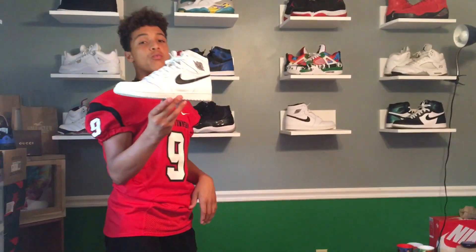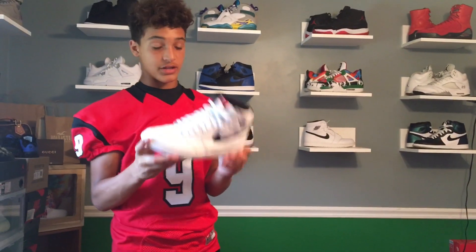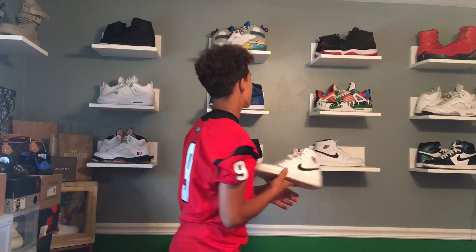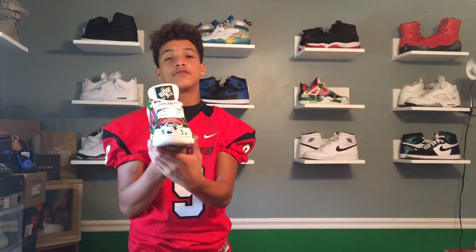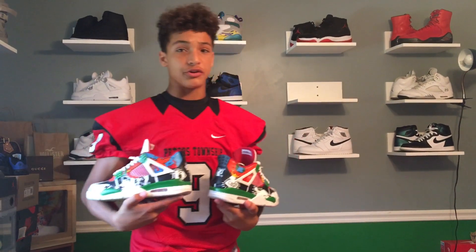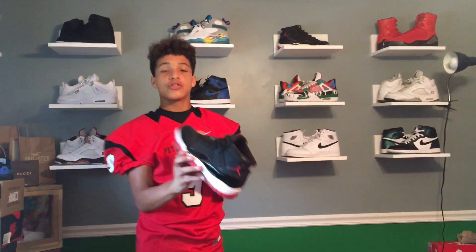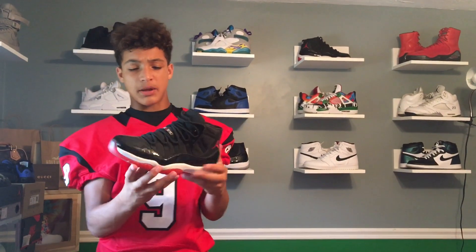Then we have the Jordan 1 Yin Yangs — got these from the outlets for $30, insane, such a great shoe that just went to waste. Here we got a custom pair of Jordan 4s, I call them the Keith Herrings, done by my boy Maddie Customs — check him out, he'll get you a good custom for cheap. Next up we have the Jordan 11 in the Bred colorway — a grail, just amazing quality and still in great condition.